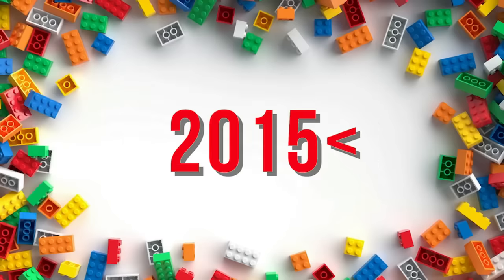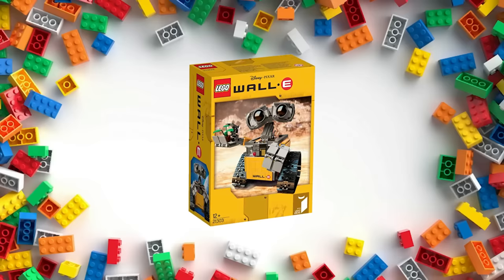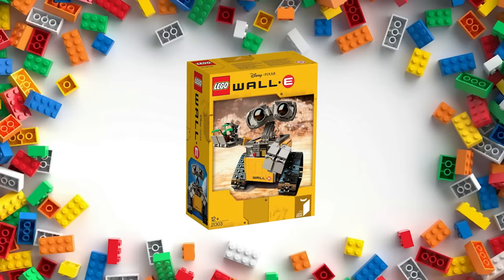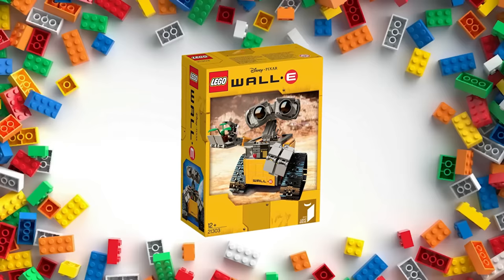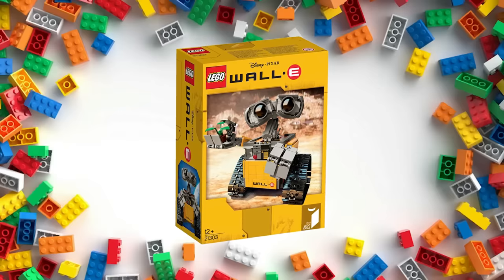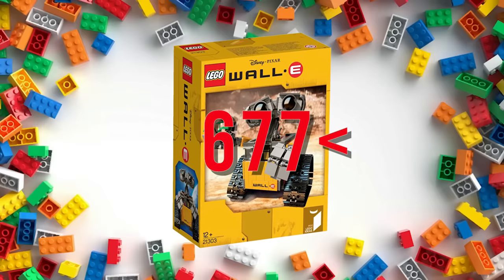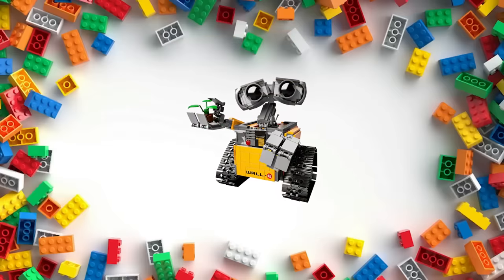Back in 2015, LEGO released their newest Ideas project: WALL-E. Based on the now-iconic Pixar film, this set was actually designed and pitched by Angus McLean, the movie's directing animator. If anyone could bring this cute little robot to life, it was definitely him. When the set launched, it came with 677 pieces and faithfully recreated every detail of the character in glorious plastic bricks.